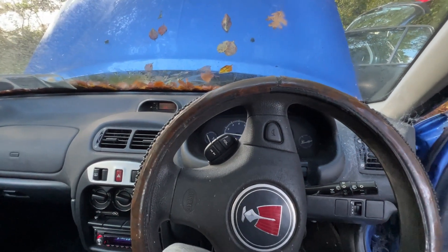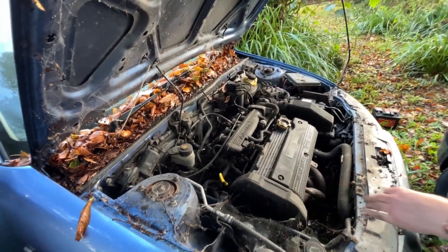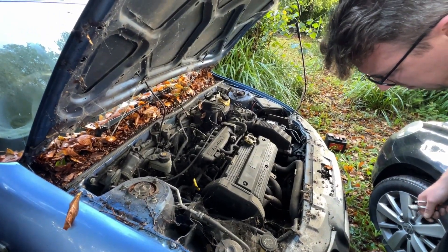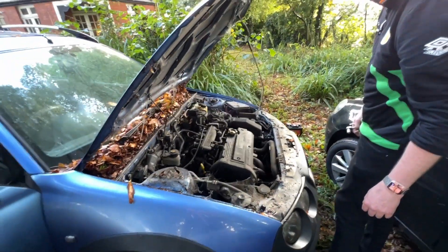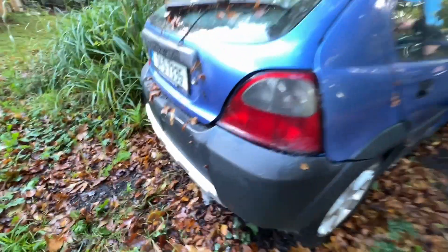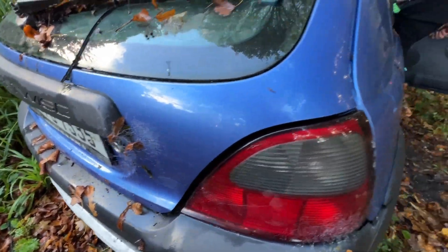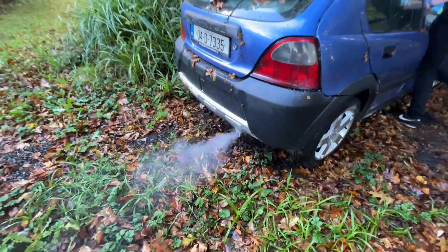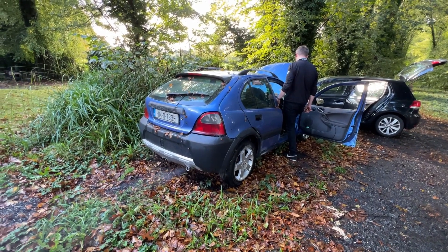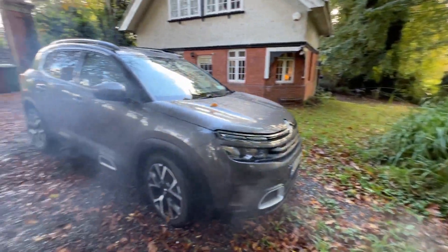She starts up again. Can we drive her home? Yeah. That's really, really good news that she starts. So I suppose we better see if she actually drives then. Big deal. Panel fitting, panel gaps. That's a lot of climate change we're doing there.